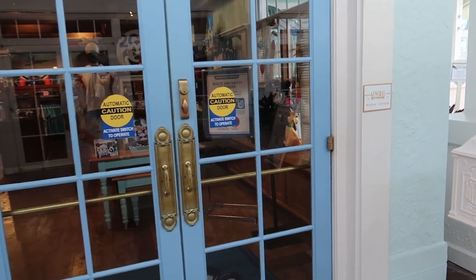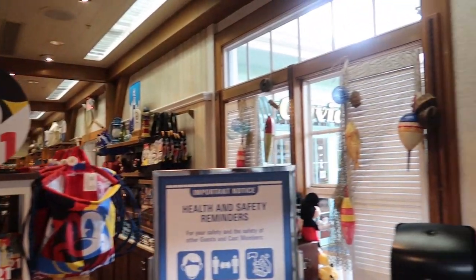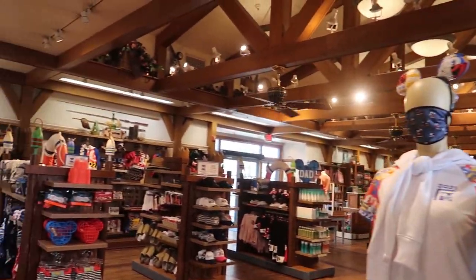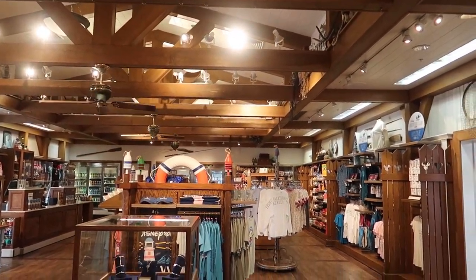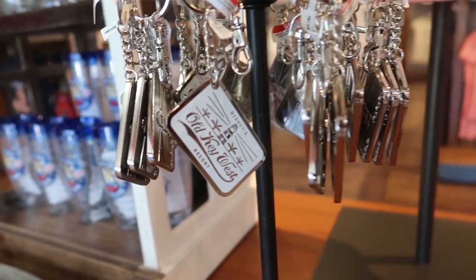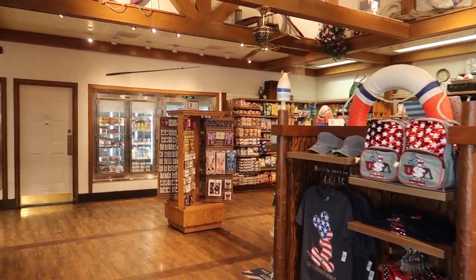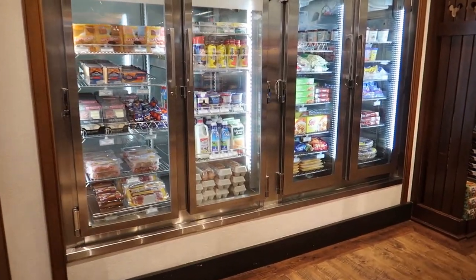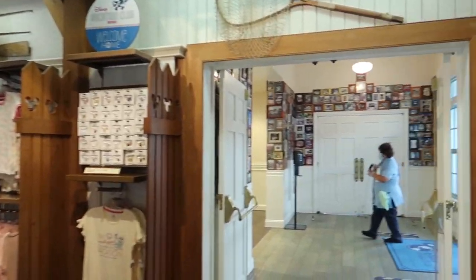Just on the other side of the check-in area is the main store: the Conch Flats General Store. It's your basic Disney World gift shop, but with cool resort-themed details like fishing nets. It doesn't feel overwhelming — very welcoming. They carry Old Key West specific merchandise, and there's also a solid grocery section since the villas have full kitchens, so you can grab eggs, milk, and other basics right here.